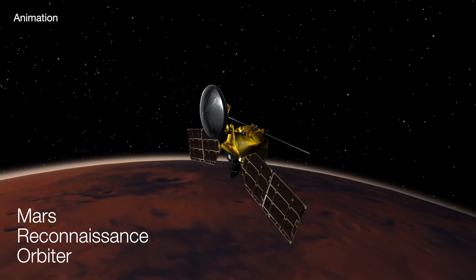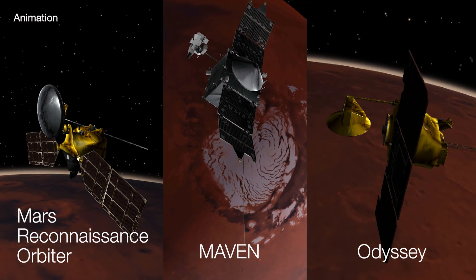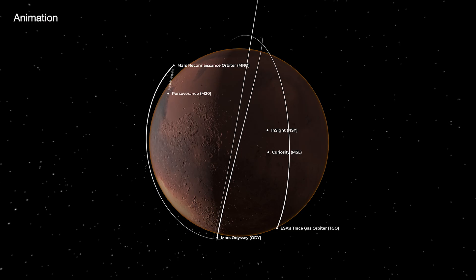A fleet of NASA orbiters monitors dust storms from above and serves as a lifeline to Earth, relaying data from Mars' explorers back to the team.